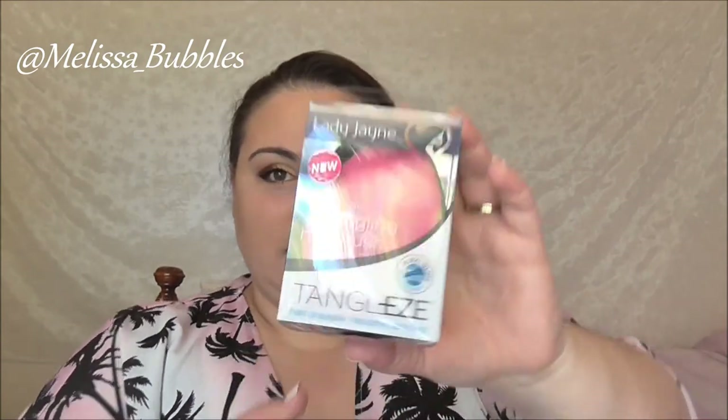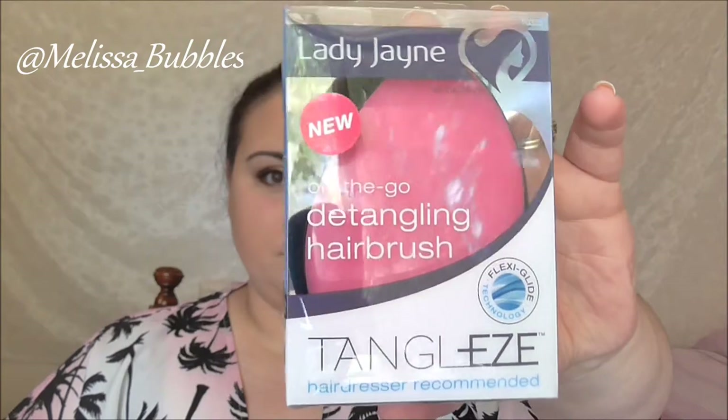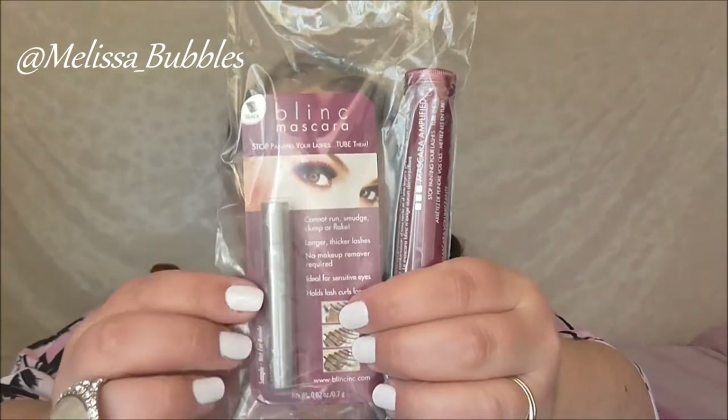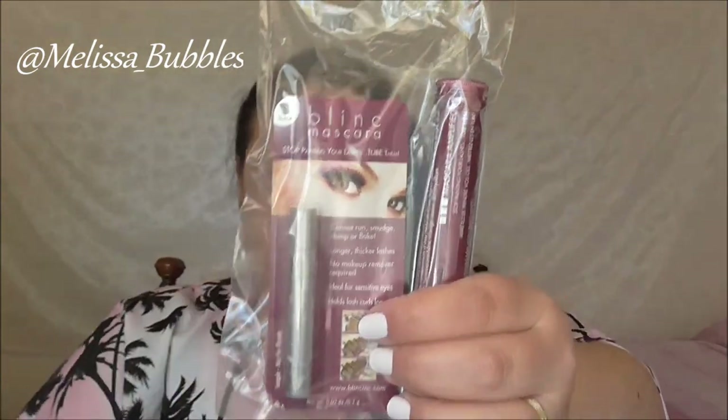Then from Lady Jane we got the On The Go Detangling Brush. From Blink Mascara we got a mascara and a tubing thing — I'm not really sure what that is but I will check it out.